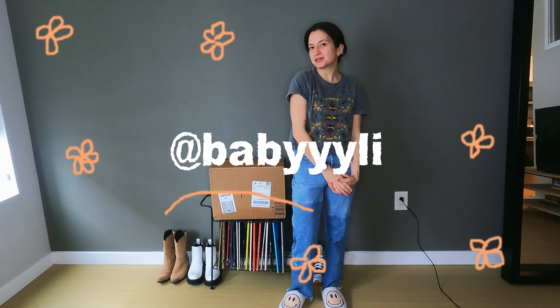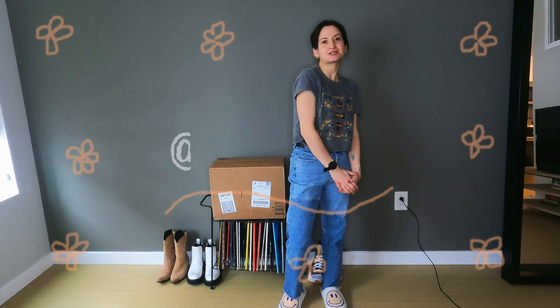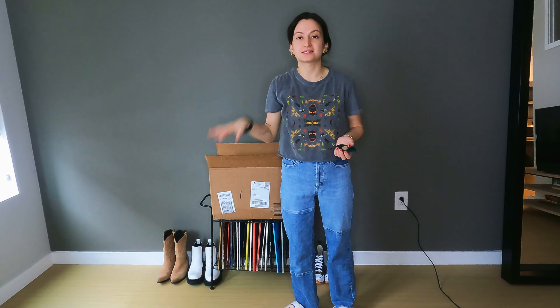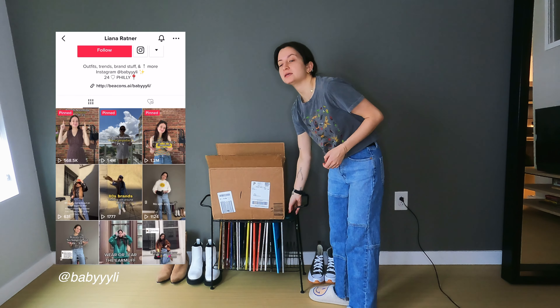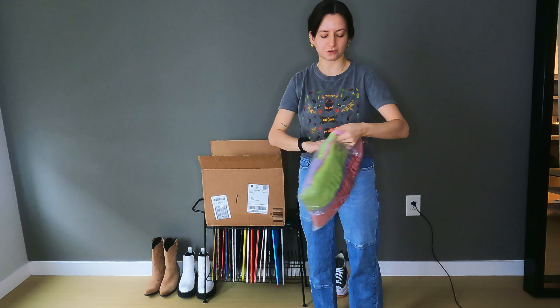Hello beautiful people! On today's video we're gonna unbox some things and do a try-on haul from Forever 21. As you may have guessed, I got everything on sale. This was like a month ago maybe, and it did take a little bit to get to me, so that's just one thing to keep in mind. At this point I totally forgot what I ordered.